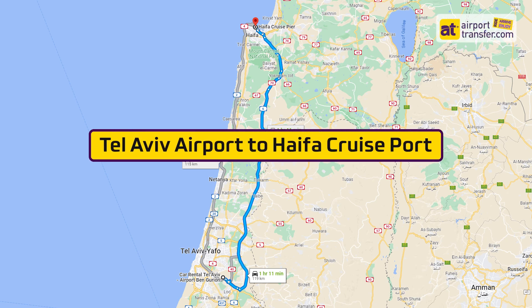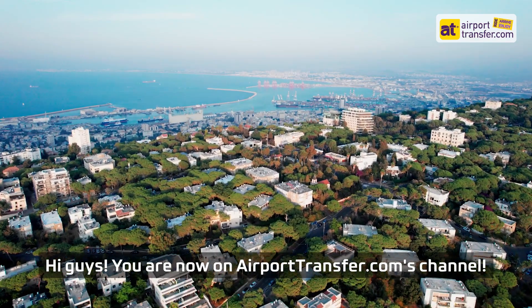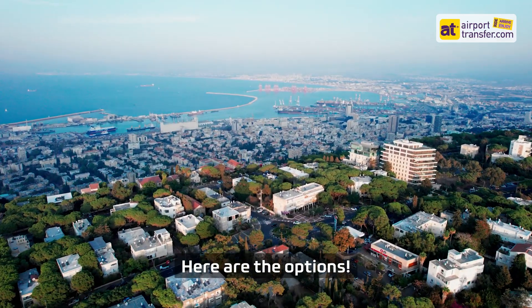Tel Aviv Airport to Haifa Cruise Port. Hi guys! You are now on airporttransfer.com's channel. We will tell you how to get from Tel Aviv Airport to Haifa Cruise Port. Here are the options.